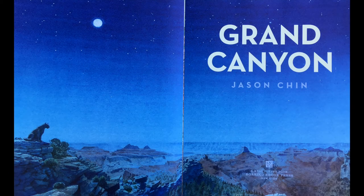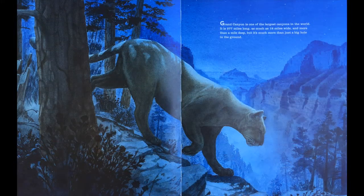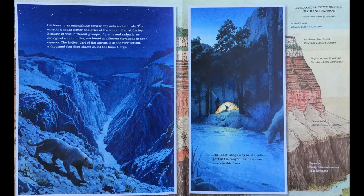Grand Canyon is one of the largest canyons in the world. It is 277 miles long, as much as 18 miles wide and more than a mile deep, but it's much more than just a big hole in the ground. It's home to an astonishing variety of plants and animals. The canyon is much hotter and drier at the bottom than at the top. Because of this, different groups of plants and animals, or ecological communities, are found at different elevations in the canyon.